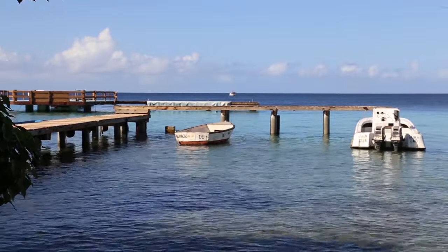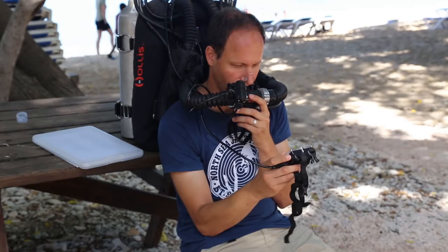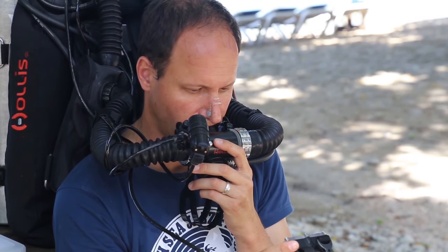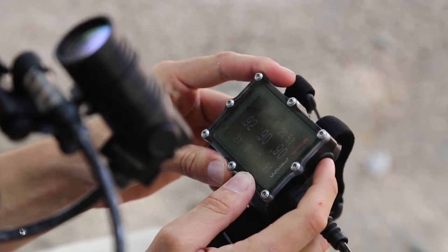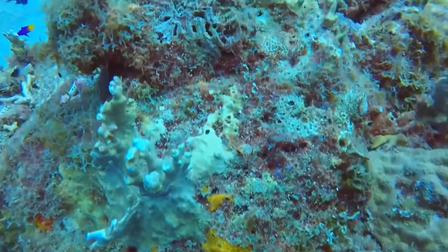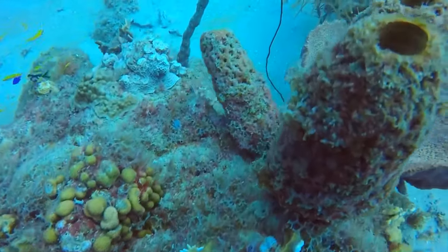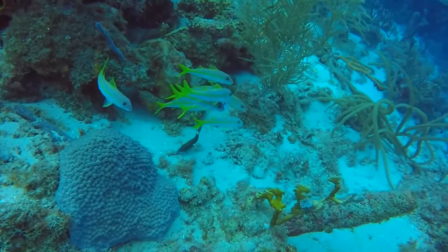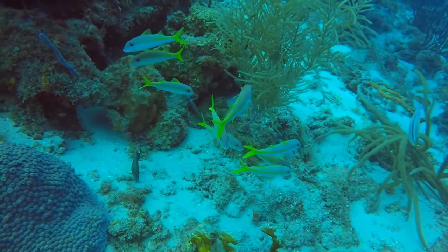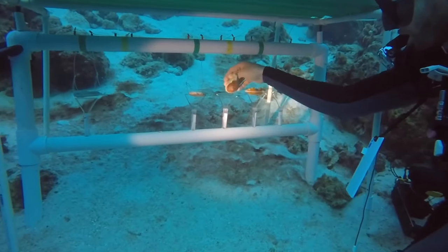Scientists can access the reef using all the dive equipment available here — sometimes rebreathers if they're going really deep, sometimes normal scuba. That means they can get easy access to the environment, do their experiments, collect their samples, and then come back to the lab facilities to do initial analysis, processing, and further experiments to look at how the reef works and the amazing animals that rely on it.